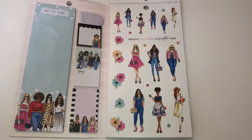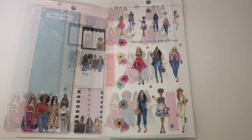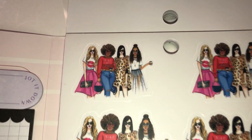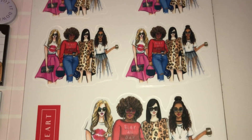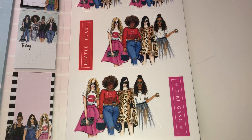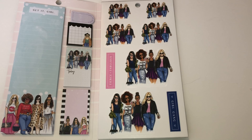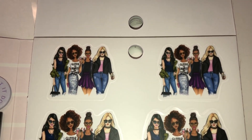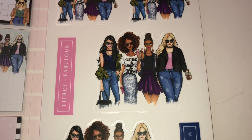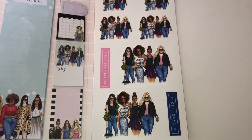This next page has a group of girls — four in a smaller size and two in a larger size. The words say 'Hustle Plus Heart' and 'Girl Gang.' The page after that has another group of girls that look more casual, like they're going out and having fun. Sometimes we just want to hang out, not all dressed up. It says 'Fierce Plus Fabulous' and 'Girl Gang' — I love this!